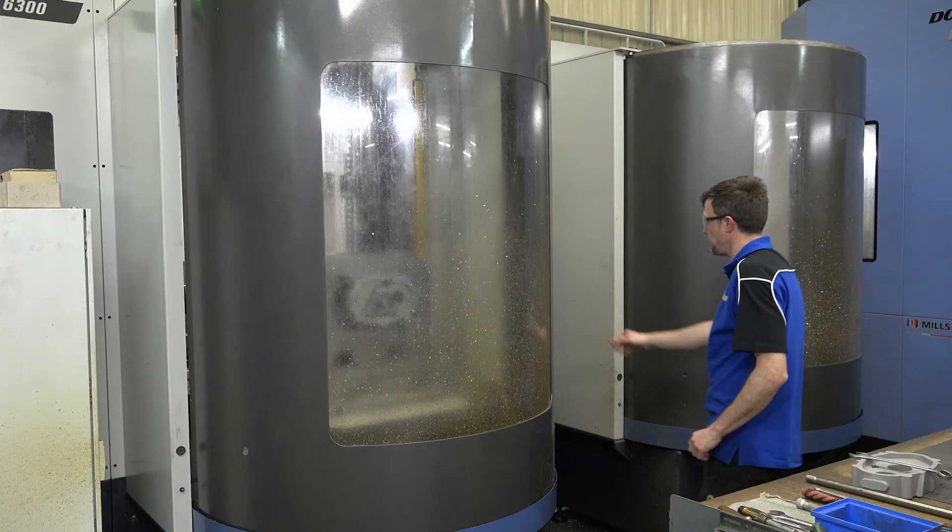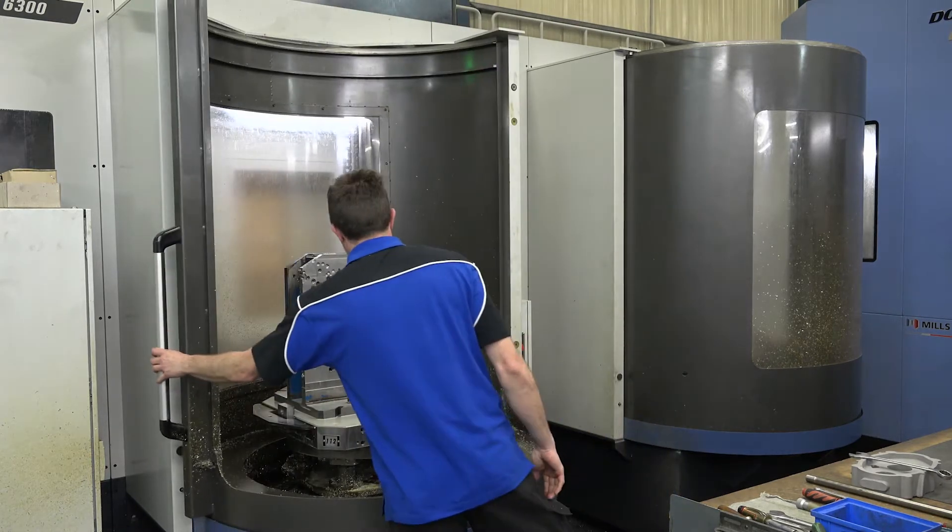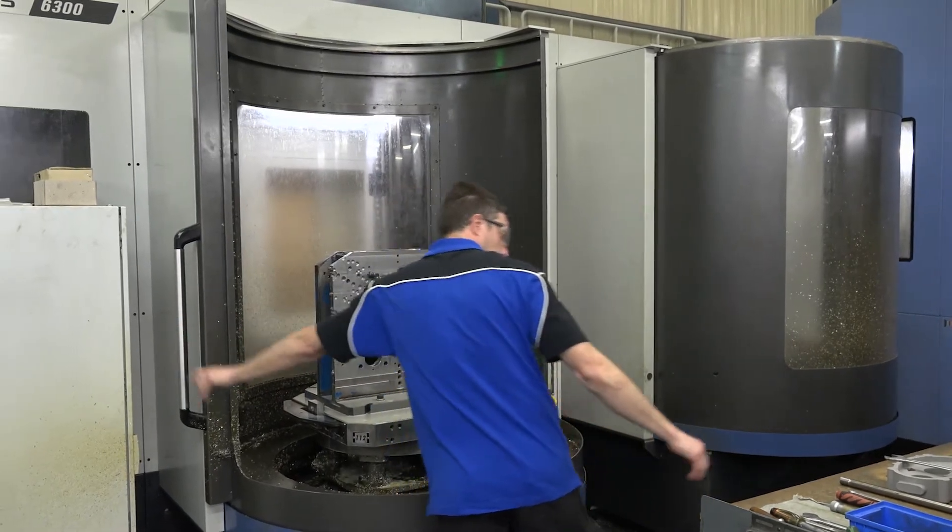My name is Paul Wilkinson. I'm a production engineer at Quaife Engineering. This machine we have here is the Doosan LPS, which is the linear pallet system. There are 30 pallets attached to a robot, which is then attached to three horizontal milling machines.